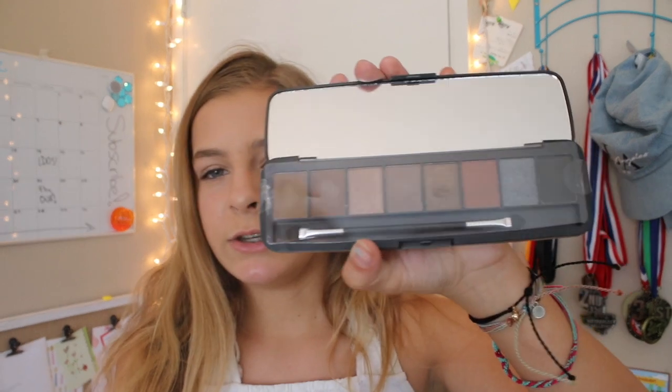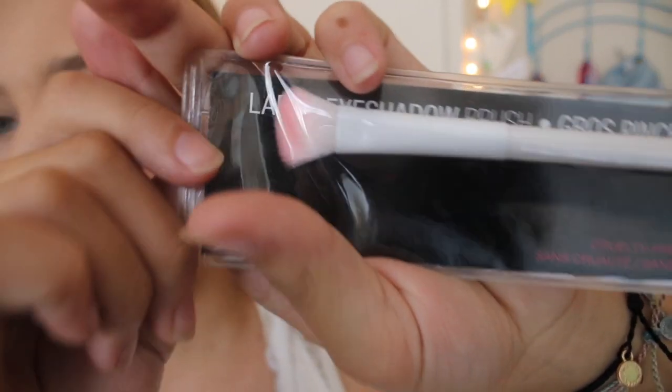They had two different ones — they had a Metallic Nudes one but that had a lot of reds and I already have a palette with a lot of reds, so I decided to go with this one because it was new and different. The final thing I bought at Five Below is this Wet n Wild Large Eyeshadow Brush, the C786. A lot of people have talked about this in their videos.